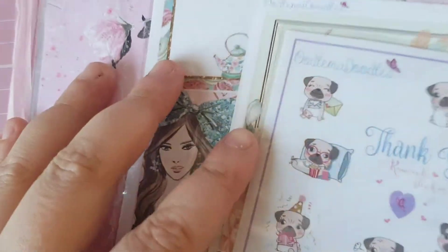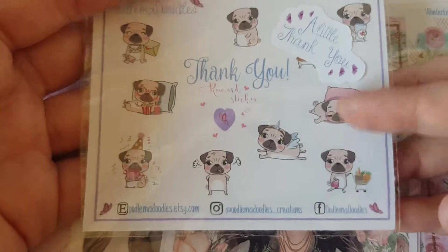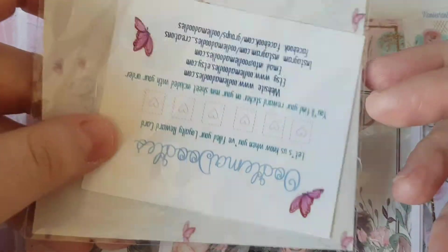So I'll just get into this first order. She was having an offer on her website — you get 30% off if you spend 20 pounds, and I had my eye on her albums so I went for it. Of course you get the sampler, and it is Pugs this time, along with the loyalty card.